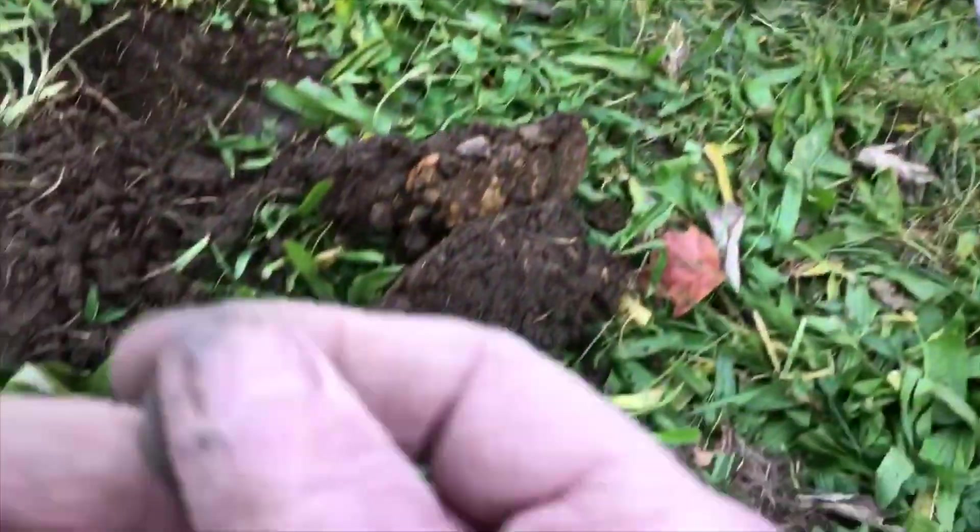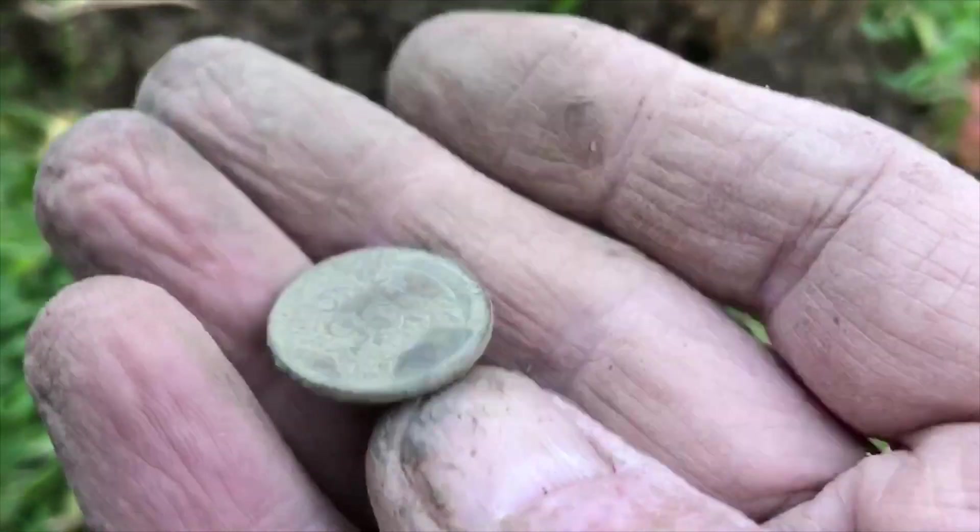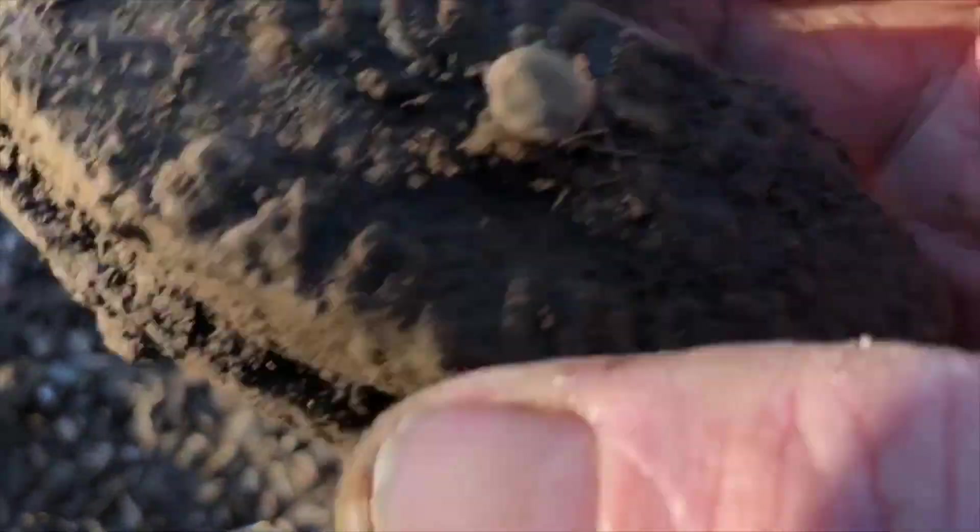Switched over to the Equinox, hunting the back of the same area I was with the Minelab. Found this — the second wheat penny I've gotten today. And I just dug this big piece of iron.